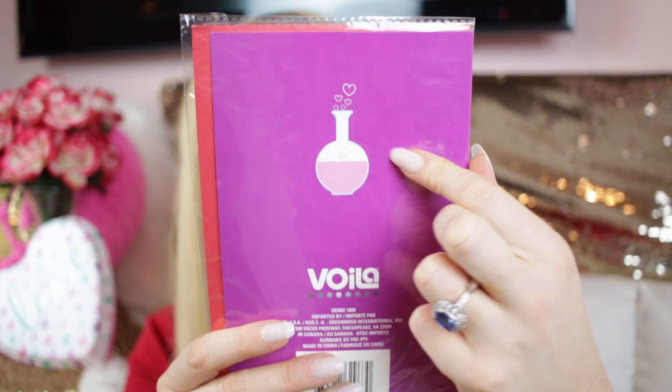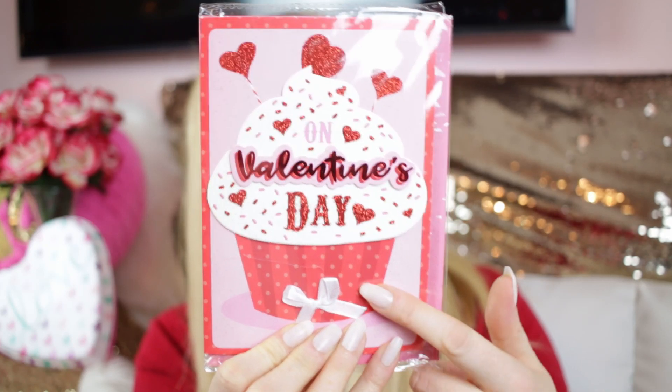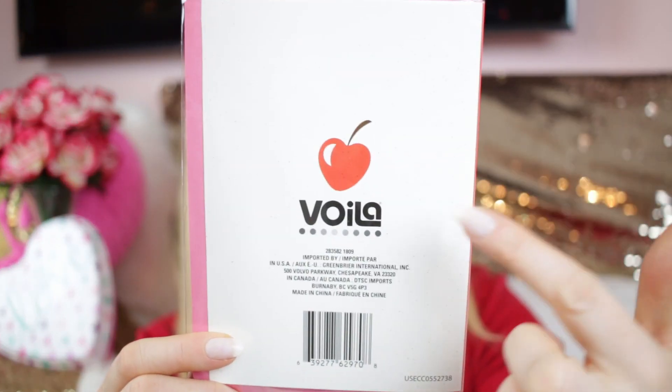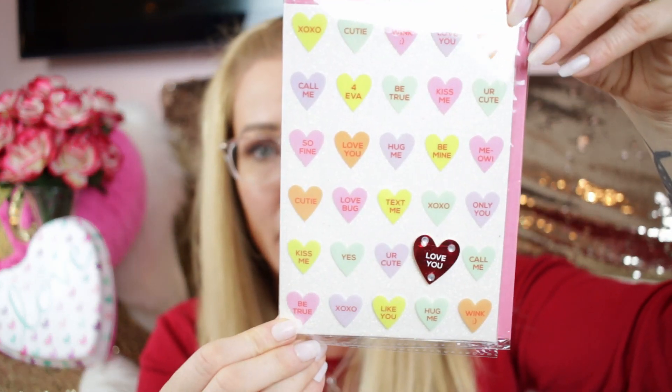Then this one has a beautiful cupcake with a little bow detail and says 'a wish for a day as sweet as you.' It's got a little cherry in the shape of a heart — I love that! I would love to see more designs like that — two cherries in a heart shape would be really cute.